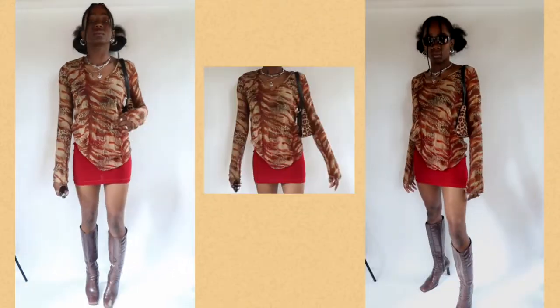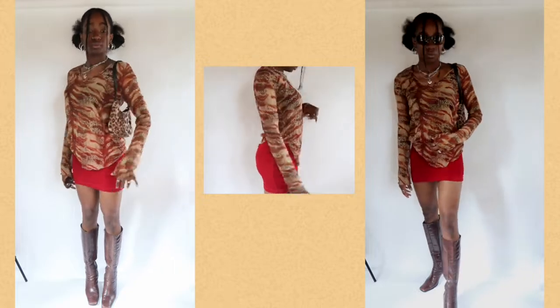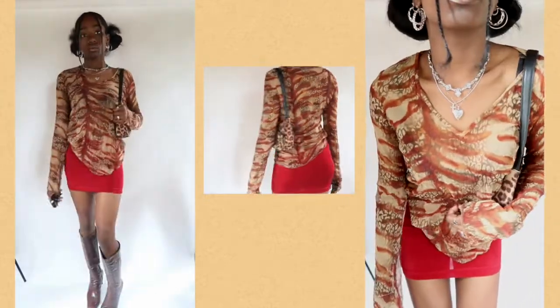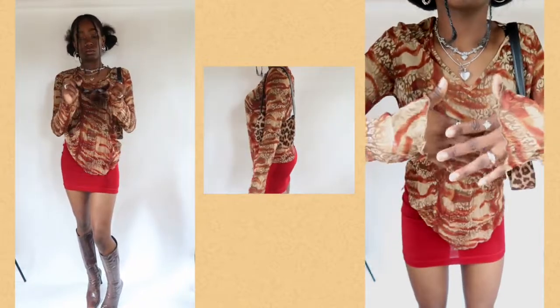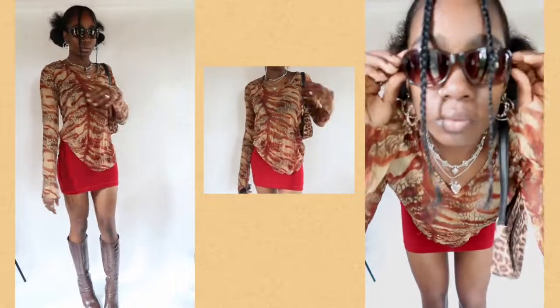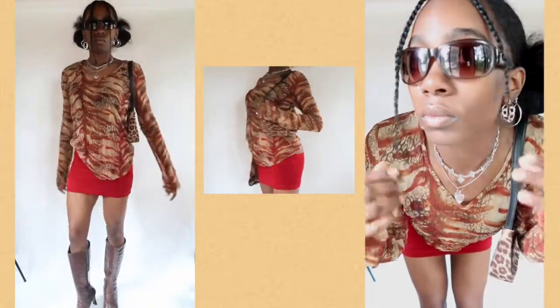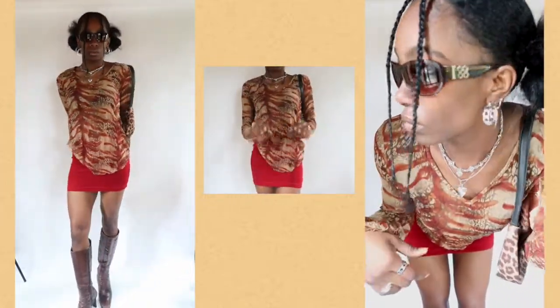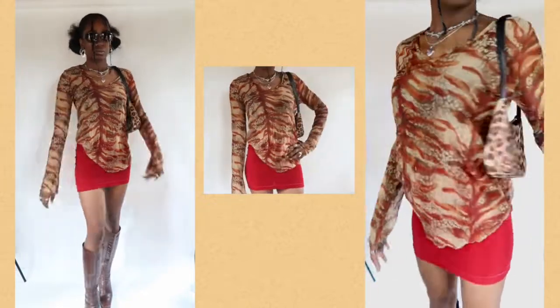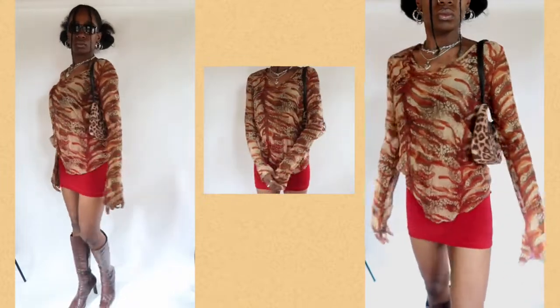For the first outfit I went with something a little more dressy and fancy. For the top I have this mesh long sleeve that I thrifted — it has animal prints on it, which ties in nicely with this mini skirt that I upcycled from a thrifted skirt, pulling it up to make it more of a mini. The boots are under-the-knee brown square-toe boots that I also thrifted. I think they all go with the overall color scheme very well.